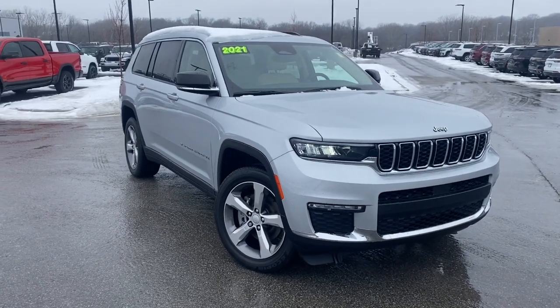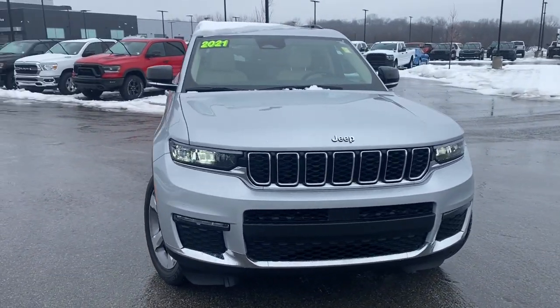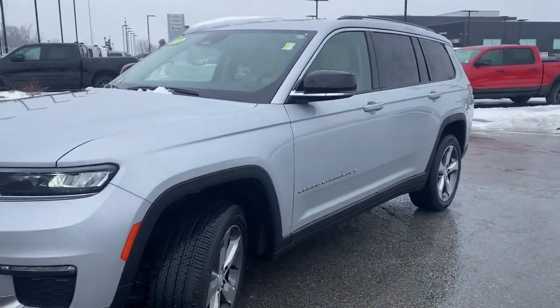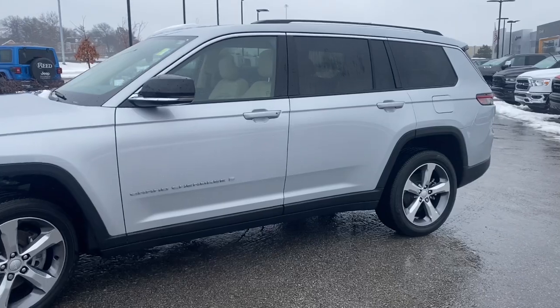You will be amazed by this. 2021 Jeep Grand Cherokee, with less than 5,000 miles on the odometer, this vehicle stands out from the rest.